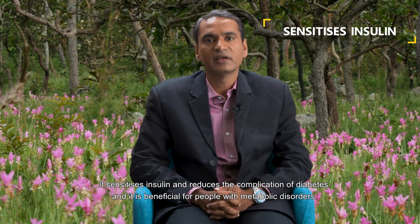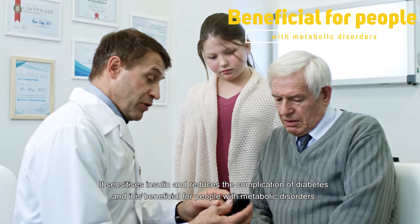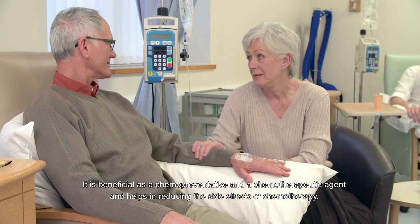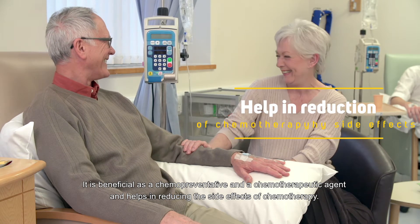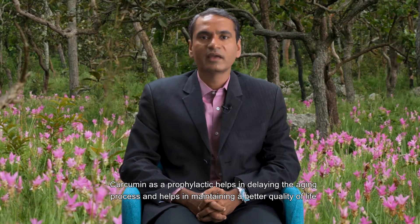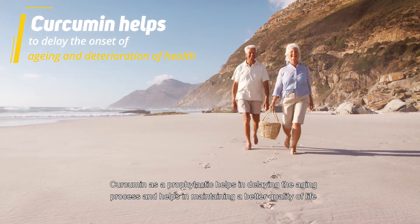It sensitizes insulin and reduces the complications of diabetes, making it beneficial for people with metabolic disorders. It is beneficial as a chemo-preventive and chemotherapeutic agent and helps in reducing the side effects of chemotherapy. As a prophylactic, curcumin helps in delaying the aging process and maintaining quality of life.